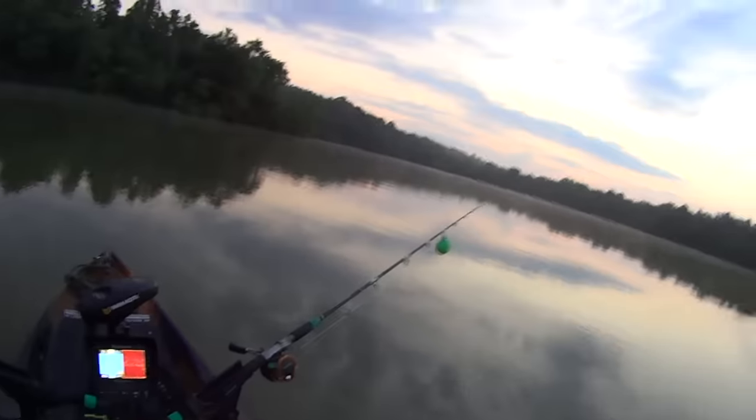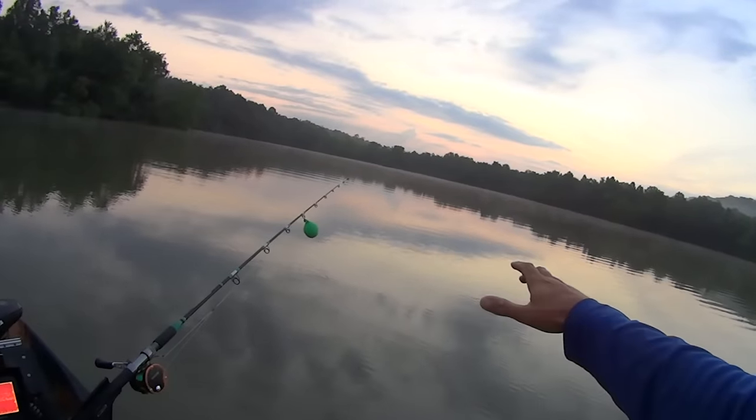Hi y'all, Justin with Kayak Catfish. It is dawn out here on the Tennessee River — I think it's daylight enough for you to see me and for me to knock out this intro. What I'm doing is getting set up in a backwater creek system. My last couple videos I've been fishing under balloons, just trolling pieces of cut bait super shallow for some catfish.